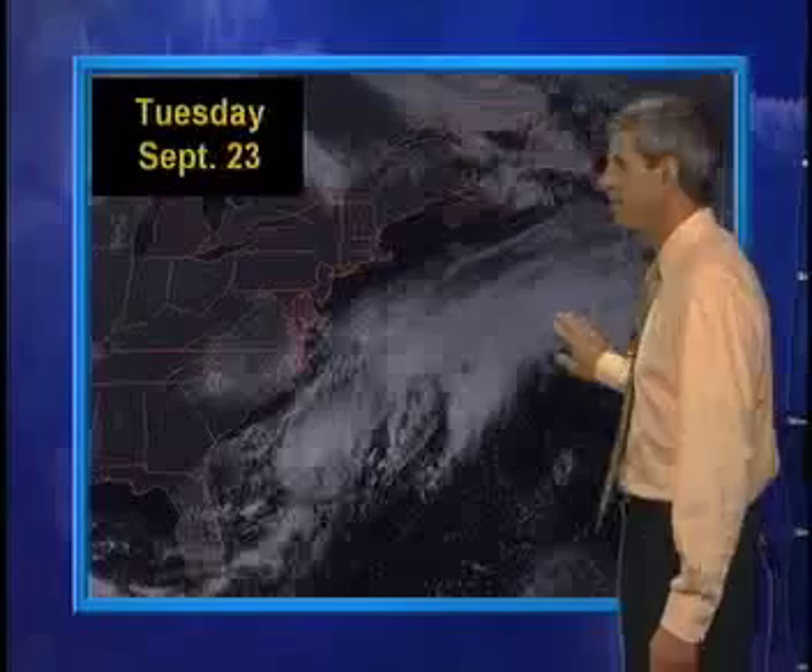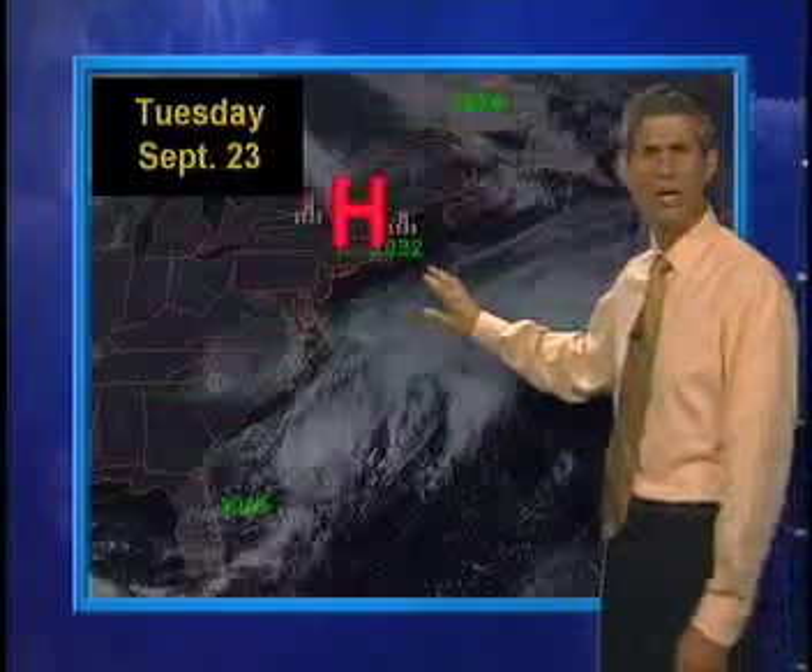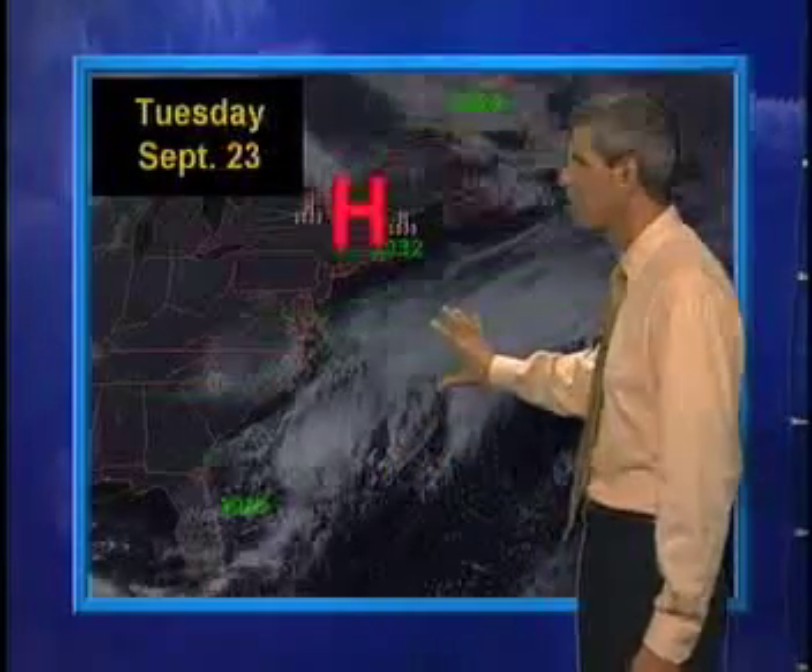Let's go back to last Tuesday. Here's a satellite view. An old front had stalled off the east coast. Now let me overlay a pressure analysis on top of this. High pressure was in charge across New England, and somewhat diffuse lower pressure was farther south off the southeast coast. In between, where these isobars — these green lines — are close together, some strong easterly winds were blowing.